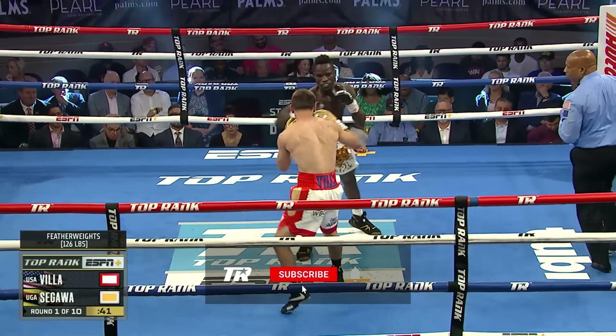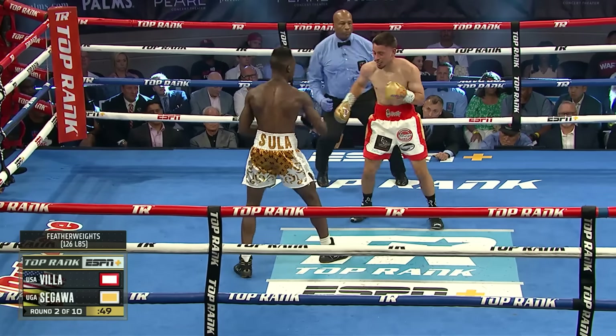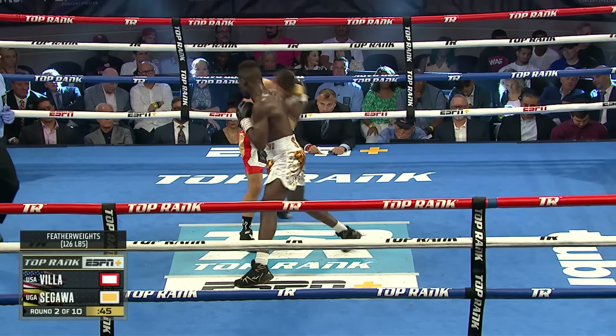B is getting hit with straight left hands, and the southpaw hook, and the southpaw right hook. And believe it or not, Sagawa is a right-hander. Good offense right there, good combination by Sagawa.